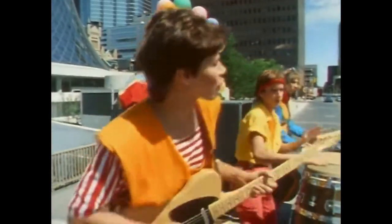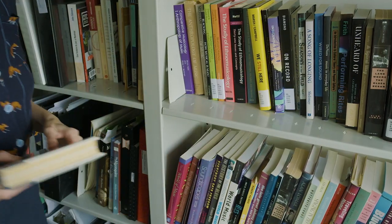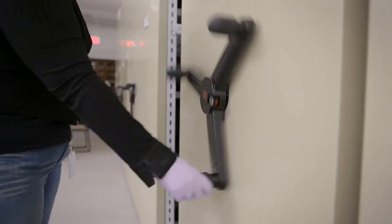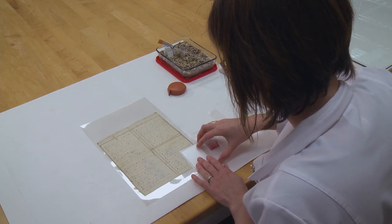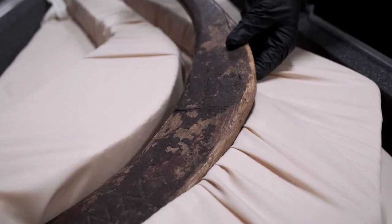So how do we get there? To begin, we read and research. We make inquiries, we assess our existing collections, and we talk to our colleagues, like collections staff who facilitate transportation, registration, storage, and access, and conservators who ensure the long-term preservation of objects by assessing their condition, determining their storage and conservation needs, and recommending exhibition conditions.